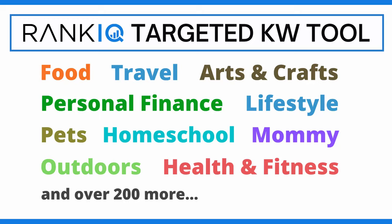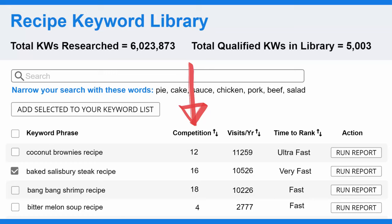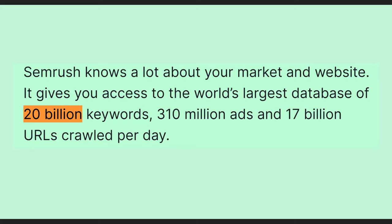Every word in our hand-picked libraries is a clear winner. While we do all kinds of advanced calculations behind the scenes, RankIQ lets you see the three things that matter most to bloggers: the competition score, the estimated visitors per year that you can get, and the average time to rank. The competition score tells you how easy it is to rank on the first page of Google. RankIQ's score is more precise than full database keyword research tools because we run more calculations on fewer words — we score a group of hand-picked libraries with less than 1 million keywords, rather than updating scores for 20 billion.